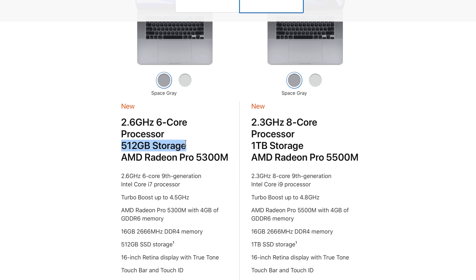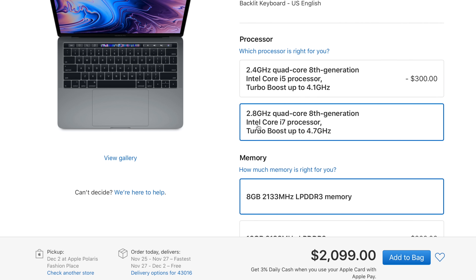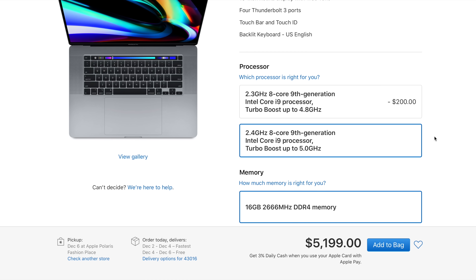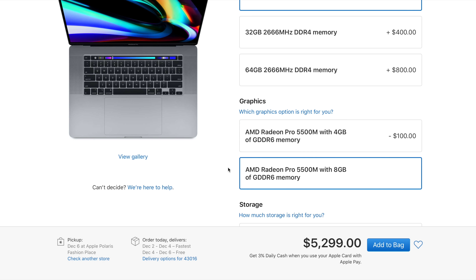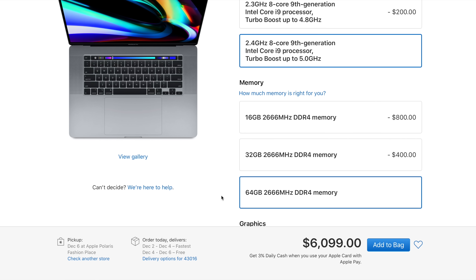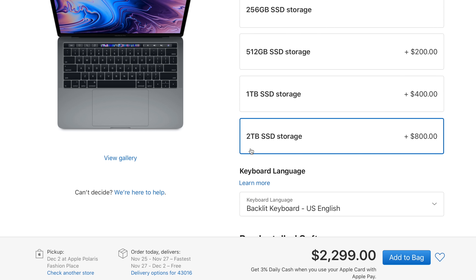Apple also starts you out with 16GB of DDR4 RAM and 512GB of SSD storage on the 16-inch. Looking at the top-of-the-line units, the top 13-inch MacBook Pro, running just over $3,000, can get up to a 2.8GHz quad-core 8th generation Intel Core i7 with Intel Iris Plus Graphics 655. The top 16-inch MacBook Pro, running well over $6,000, can get up to a 2.4GHz 8-core 9th generation Intel Core i9, turbo boosting up to 5GHz, with AMD Radeon Pro 5500M with 8GB of GDDR6, 64GB of DDR4 RAM, and 8TB of SSD storage. The 13-inch can only get 16GB of RAM and 2TB of SSD storage.